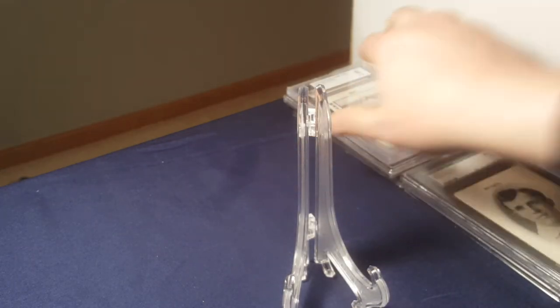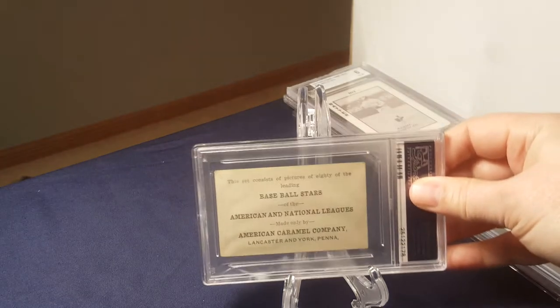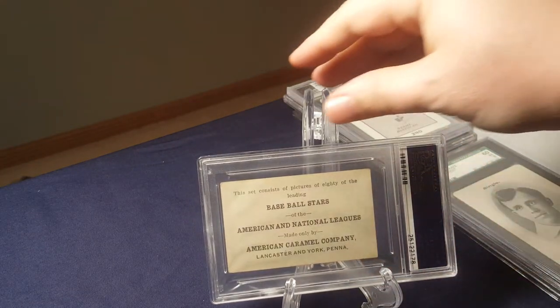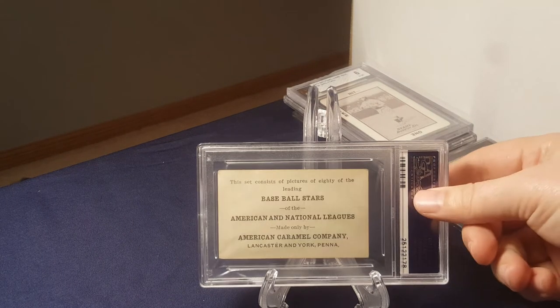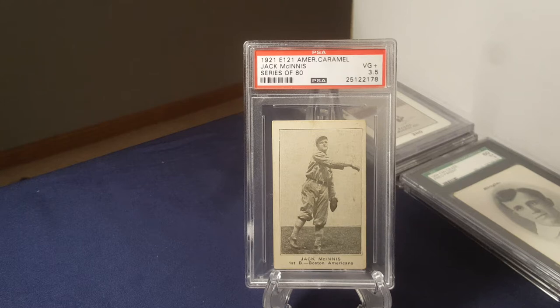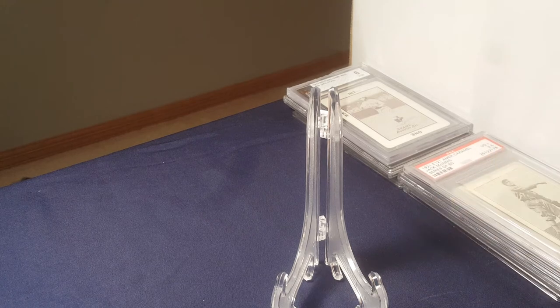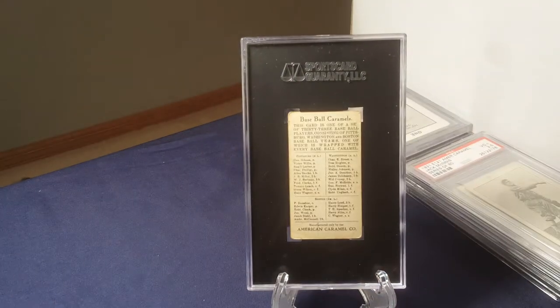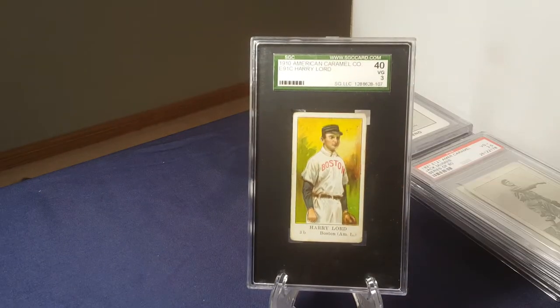Shortly after this time frame we get into the 1920s and we got the emergence of the Caramel companies. The two big ones were American Caramel, which was out of Lancaster and York, Pennsylvania, and National Caramel. 1921 and 1922 were their two big years, but American Caramel also had an issue in 1910. 1921 was their first set, in that E91 set.